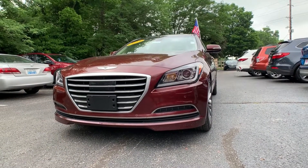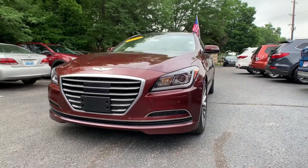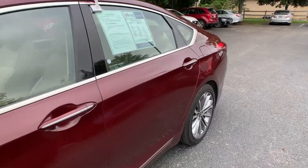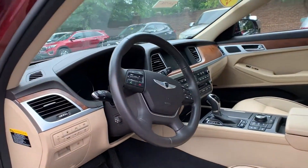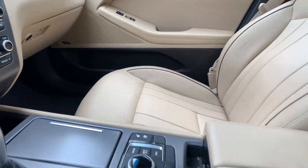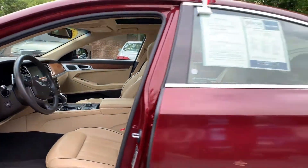For our second vehicle, this is a 2015 Hyundai Genesis. That exterior color is in red. This vehicle is going to have automatic parking brake with vehicle hold, lane assist, and navigation. The interior color is a beige leather. Mileage is 59,431 miles and the price is $23,500.